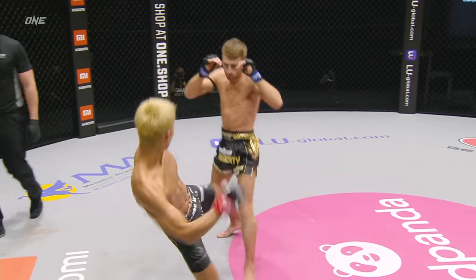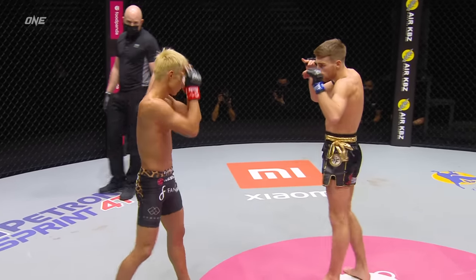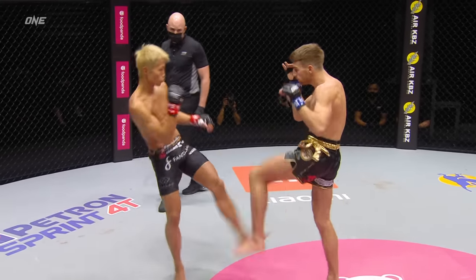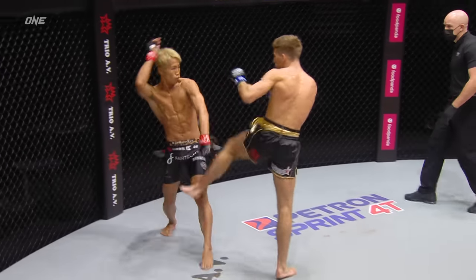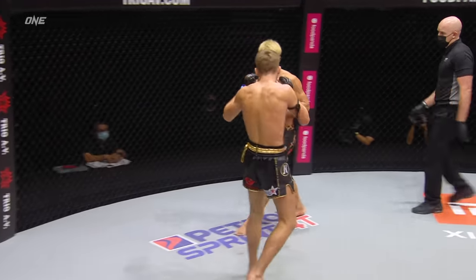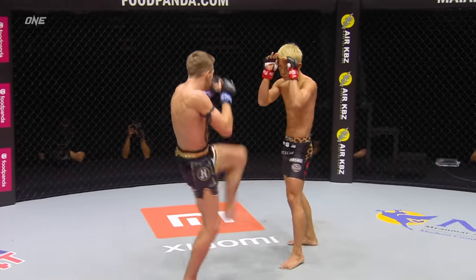Catch and counter from Naito. You'll notice they have four-ounce gloves on, as do all ONE Super Series Muay Thai matches — there is no margin for error. High kick after the right cross there from Haggerty. This one has opened at a cracking pace. Good low check there from the General.